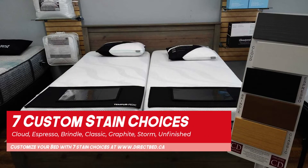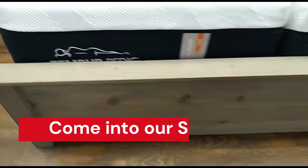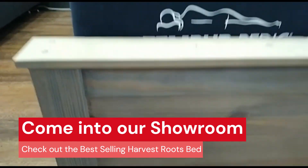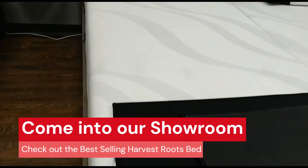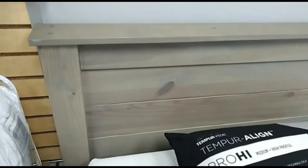DirectBed specializes and stocks the bed portion of Crate Designs Furniture. If you come into our showrooms, you will find the best-selling Harvest Roots bed. Wild Roots and Harvest Roots furniture is not for everyone — you must appreciate wood at its rawest. The character and knots will sometimes appear black, sometimes open. The shadow lines created by cracks and open checks almost create the look of barn board.